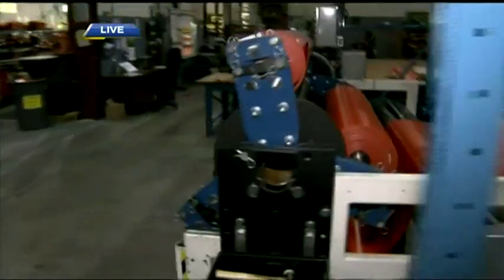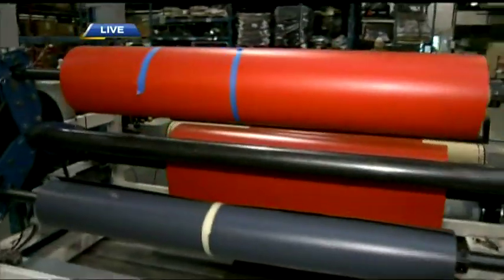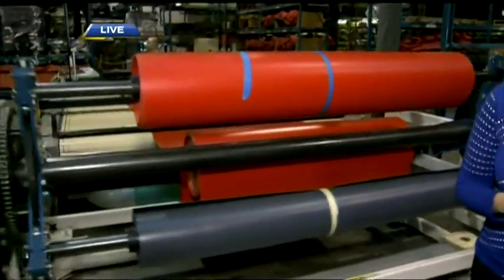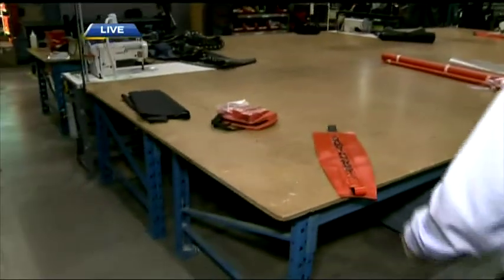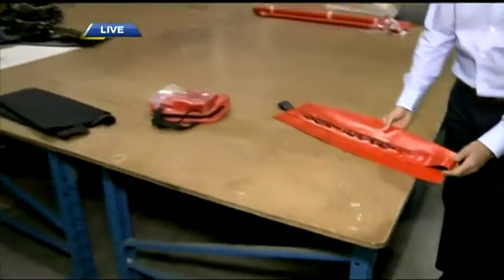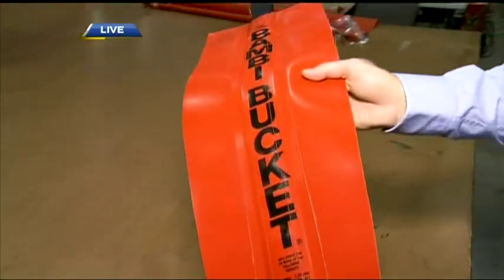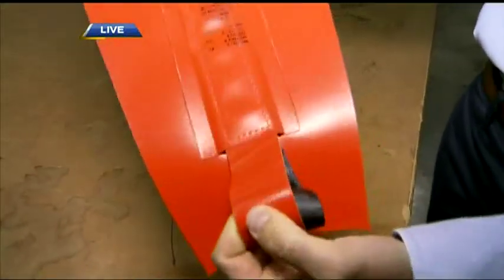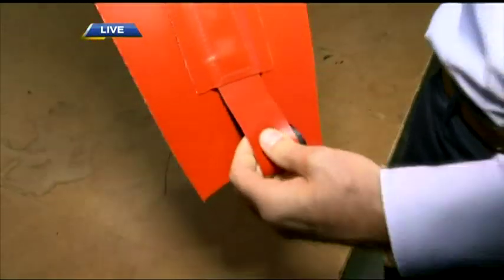How big is the factory? It's about 50,000 square feet. Capacity is about 70 to 100 employees. We ramp up during busy times and scale down in slower times. Here, after the panels are cut, we sew them in the sewing department. This high-strength webbing has a very high tensile breaking rate and holds most of the tensile load of the bucket when it's full of water.